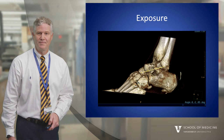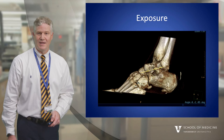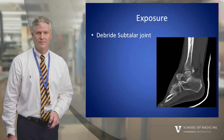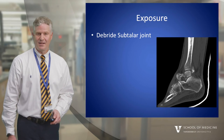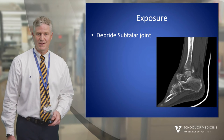For the exposure, I like to draw a skin incision on the plan, and in this case I planned both medial and lateral exposures. The exposure should also include whether there is a need to clean the fracture or to débride the subtalar joint, which was necessary in this case.